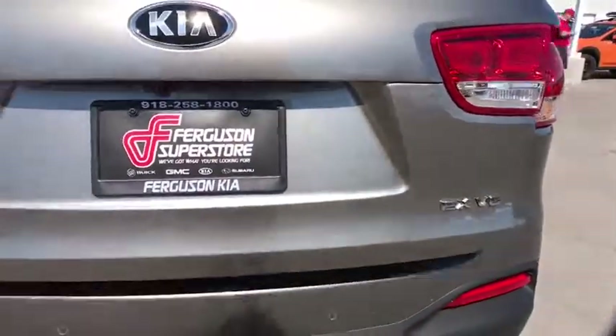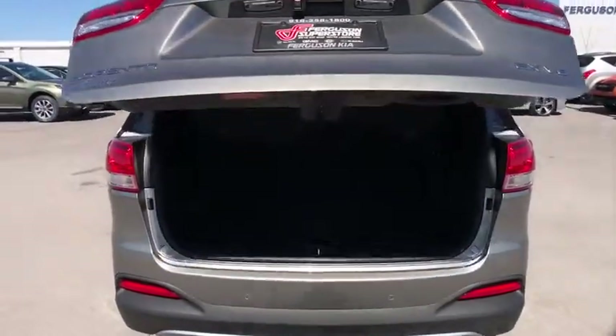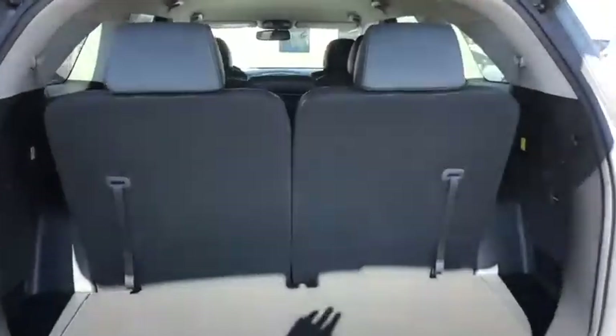Power passenger seat, backup camera, Bluetooth, leather-wrapped steering wheel, adjustable steering wheel, power steering, keyless start.